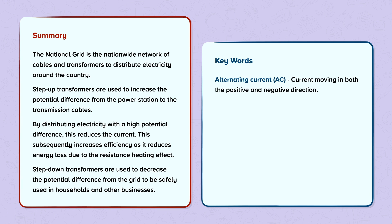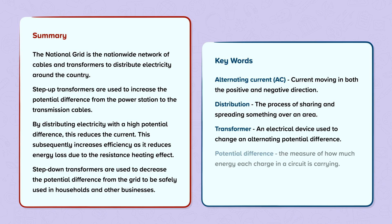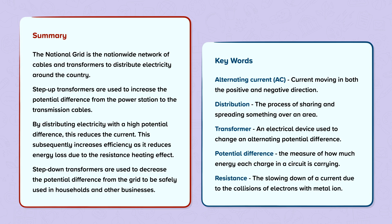Key vocabulary: Alternating current — current moving in both the positive and negative direction. Distribution — the process of sharing and spreading something out over an area. Transformer — an electrical device used to change an alternating potential difference. Potential difference — the measure of how much energy each charge in a circuit is carrying. Resistance — the slowing down of a current due to the collisions of electrons with metal ions.